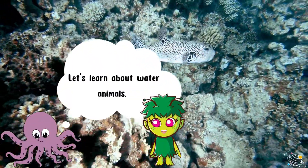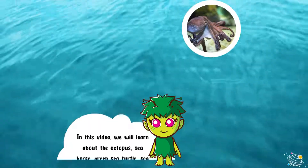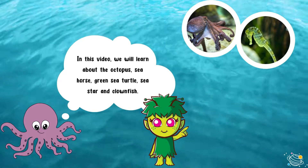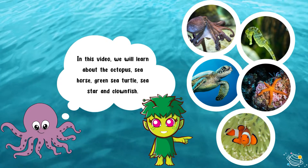Let's learn about water animals. In this video we'll learn about the octopus, seahorse, green sea turtle, sea star, and clownfish.